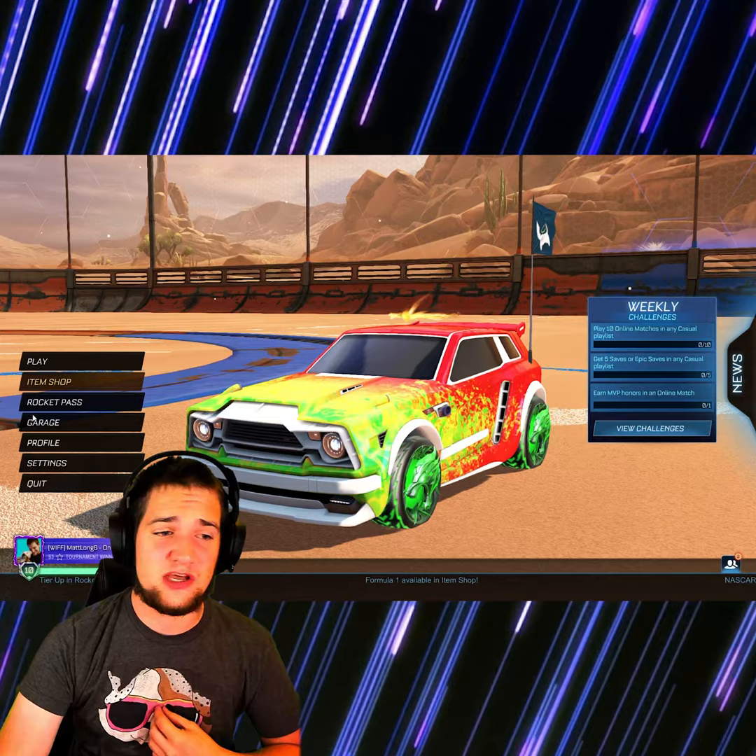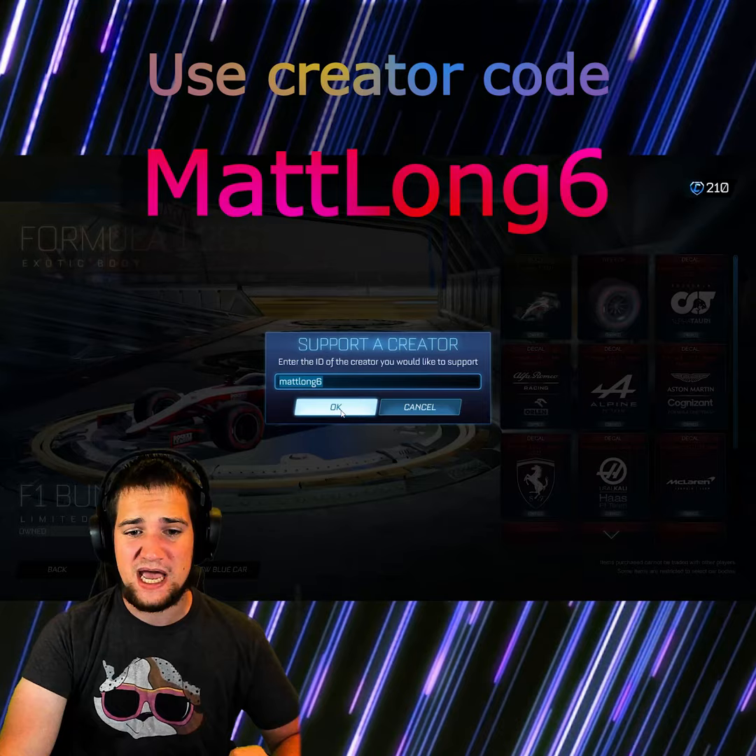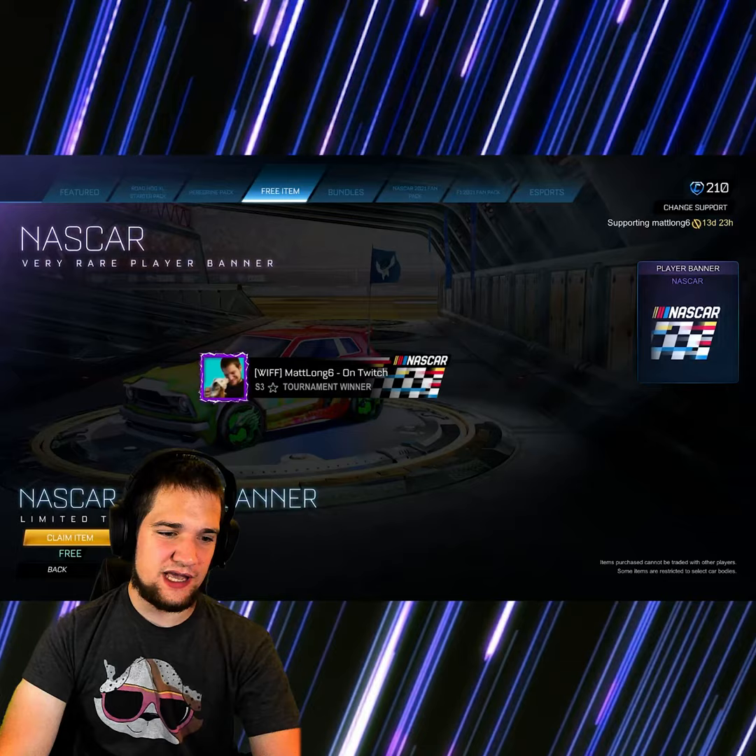I'm gonna get the F21 fan pack and go ahead and purchase this bundle because I really want it, and I got it on sale. Do not forget to use my creator code at matlong6 to show your support to the channel, and while you're here, get your free item.